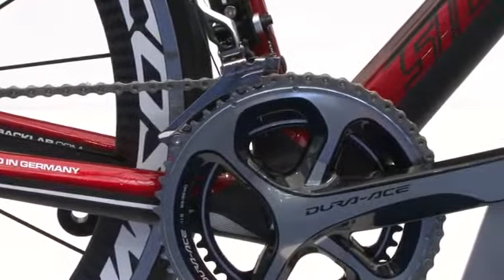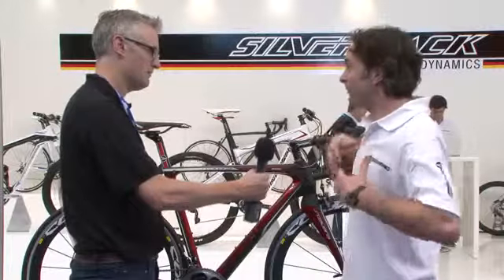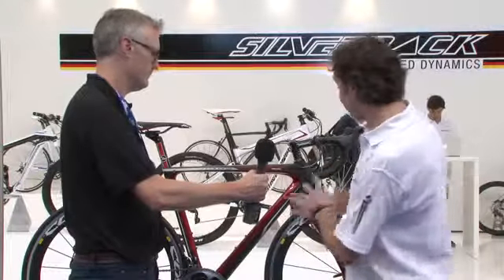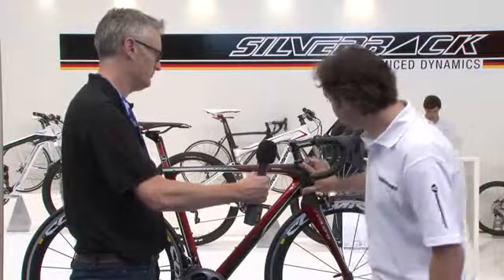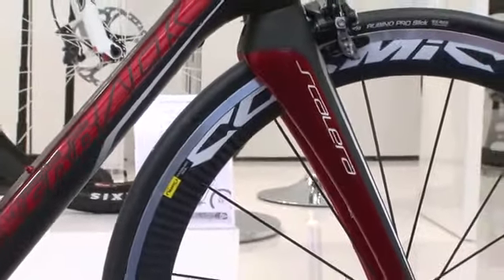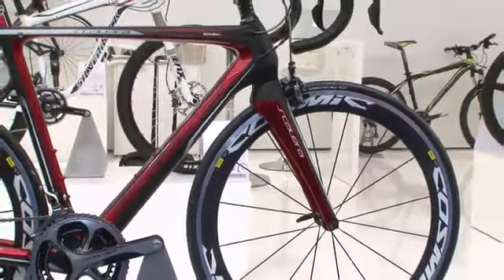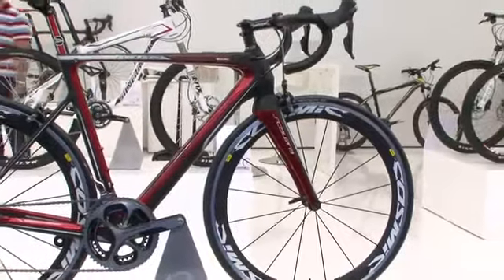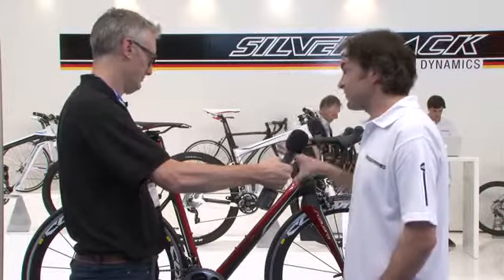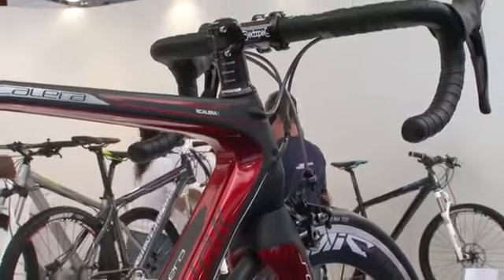The top tube tapers down, which is your flex area for the comfort you feel in the rear. The front end we kept quite stiff with a tapered head tube, solid fork, and down tube going into a very stiff bottom bracket to give the drive of the bike stiff at the front. That balance means it's quite comfortable, and the frame weight is 1,000 grams — still quite competitive.